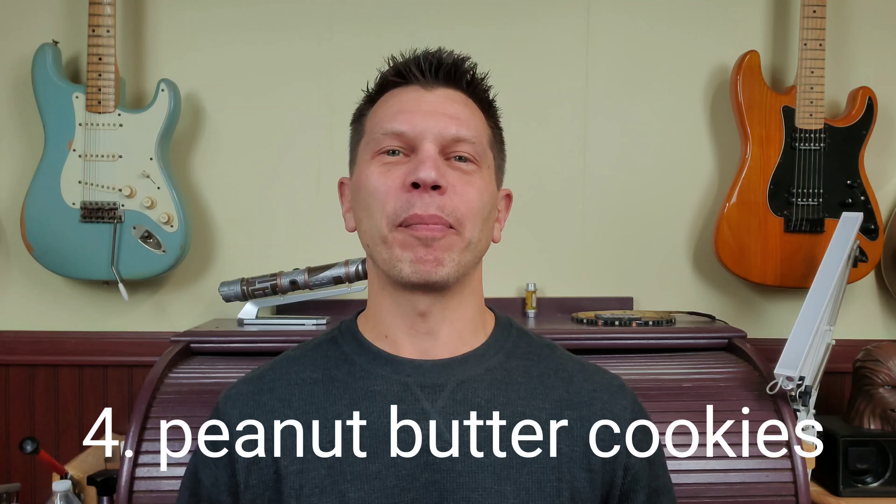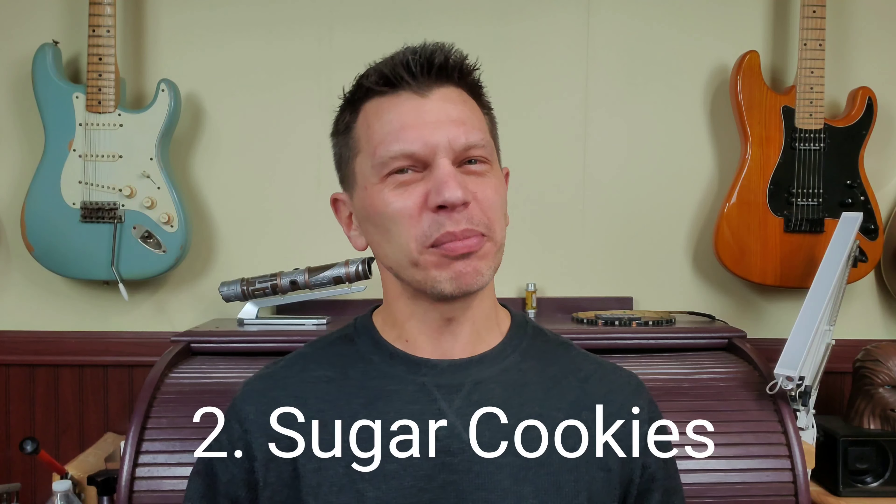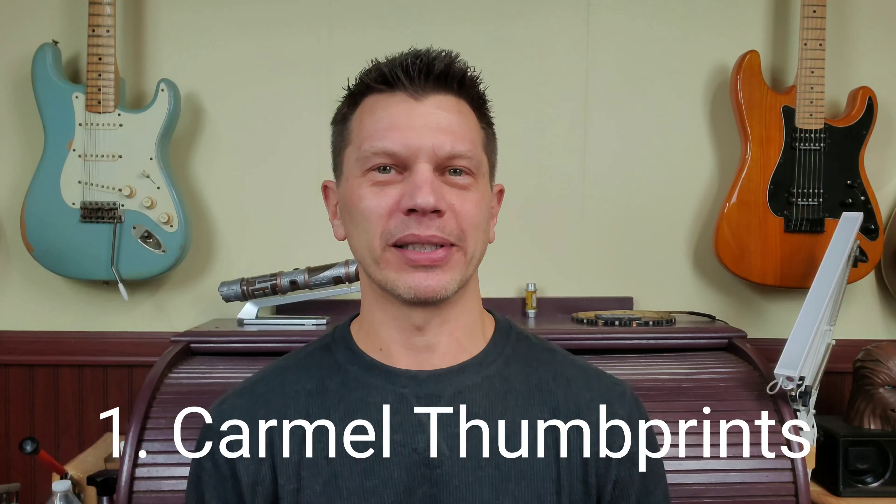Before I let you go, Christmas cookie power rankings. Coming in at number four, peanut butter cookies. Coming in at number three, snickerdoodles. At number two, sugar cookies — just the plain old ones, maybe a little icing. And coming in at number one, caramel thumbprints. I only gave you four because I wanted those Rolo cookies — a chocolate cookie with a Rolo in the middle — to be in there, but I wasn't really sure that was a Christmas cookie. So we'll give that one an honorable mention.